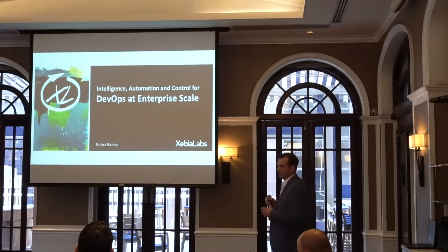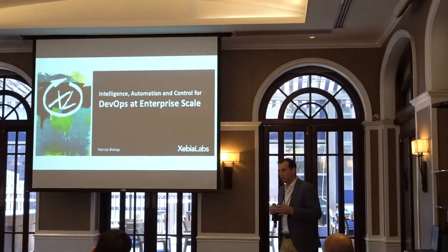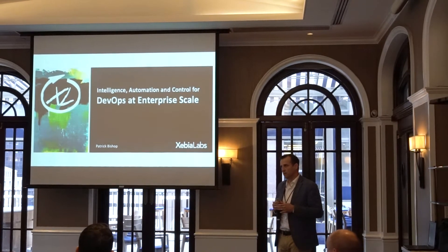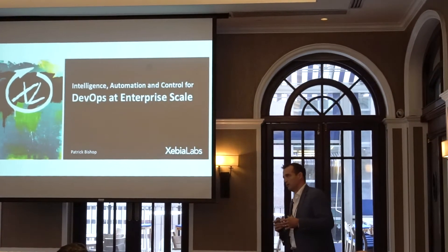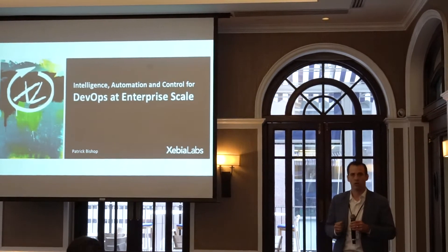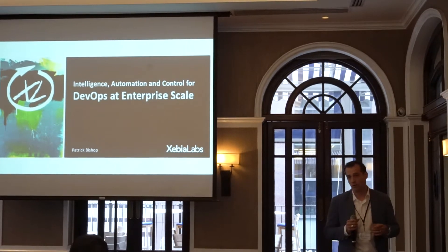About where Xebialabs fits in the market — we think about DevOps at enterprise scale. Everyone is saying, I do DevOps in development, I'm pushing code as fast as I can. But we think about how do you push code all the way to production. So that's our focus.